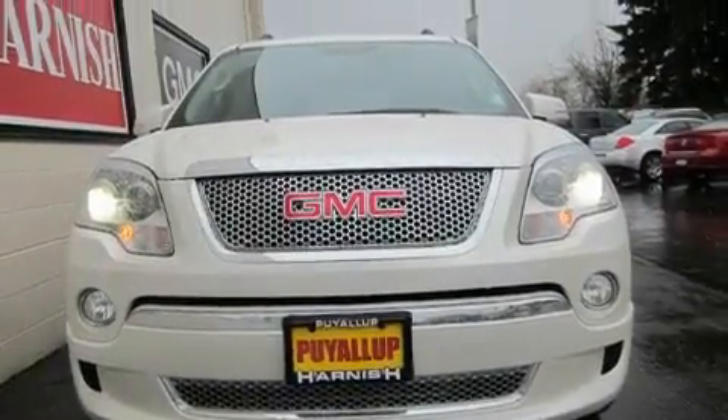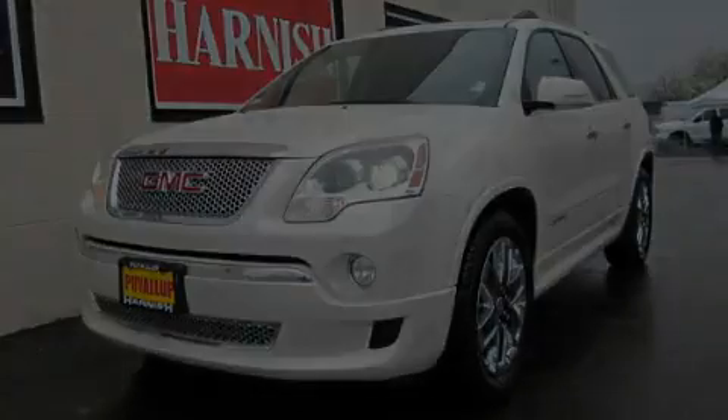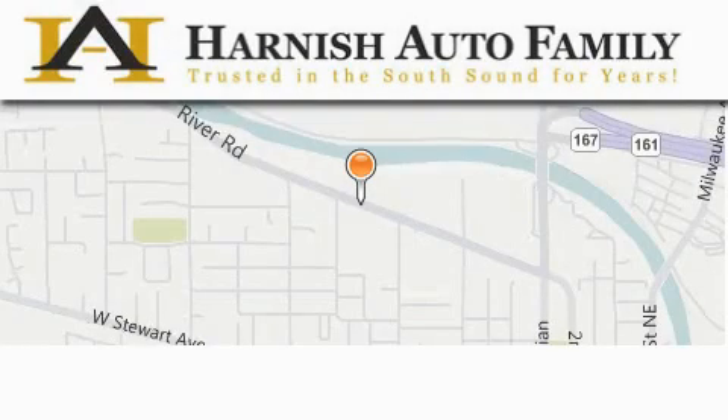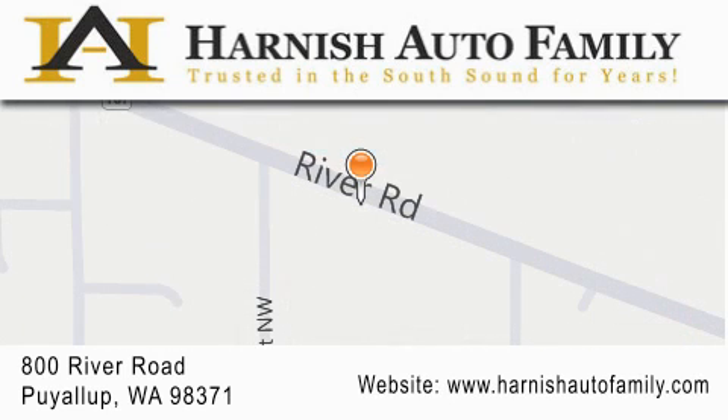Contact us today and schedule your opportunity to see this vehicle in person. Harnish Auto Family is located at 800 River Road in Puyallup. Our goal is to exceed all of your expectations to ensure that you'll return for future visits.